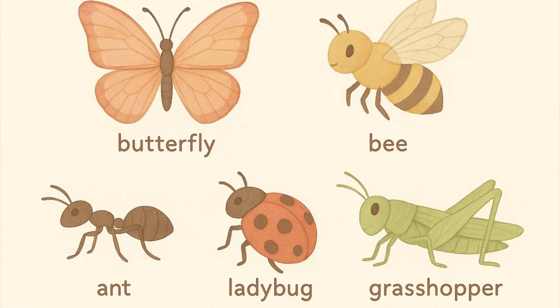Insects are small creatures with six legs and three main body parts: head, thorax, and abdomen.